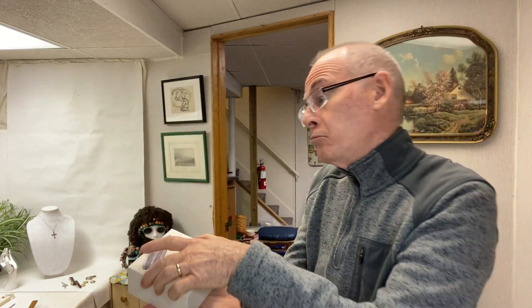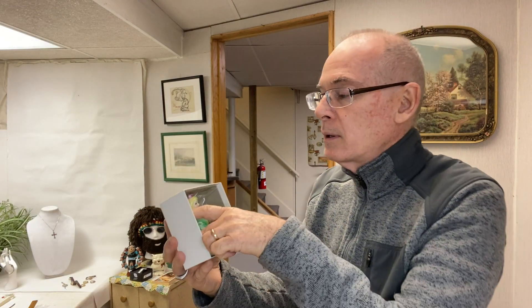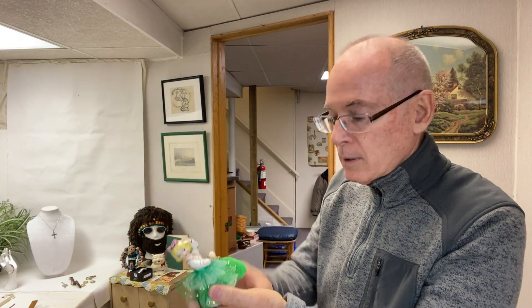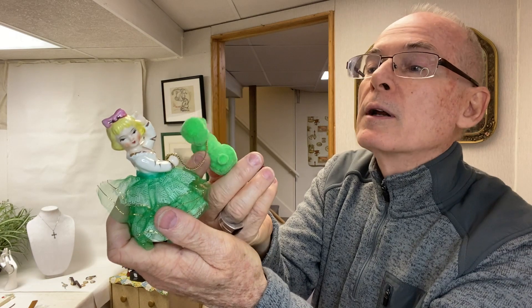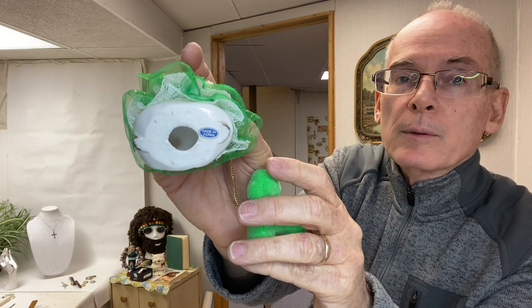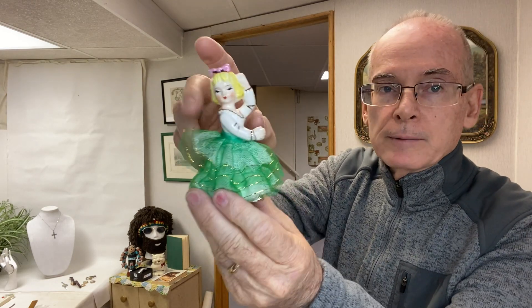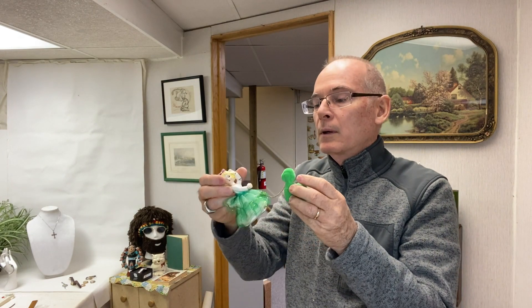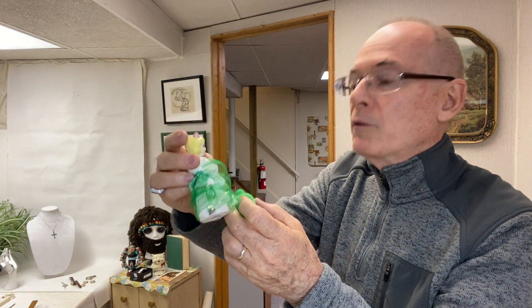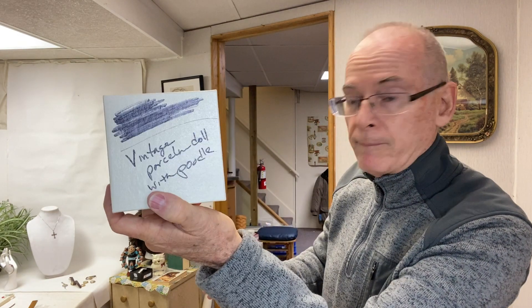I found this box that says 'Vintage Porcelain Doll with Poodle' — and sure enough, here's the vintage girl and her dog. The dog is made out of styrofoam and flock. Isn't that just awesome? It's got a sticker 'Made in Japan' on the bottom, so it doesn't have a manufacturer name like Lefton or Josef Originals, but they're both in perfect condition, which is the best. I'll be listing this one on eBay — it's pretty special.